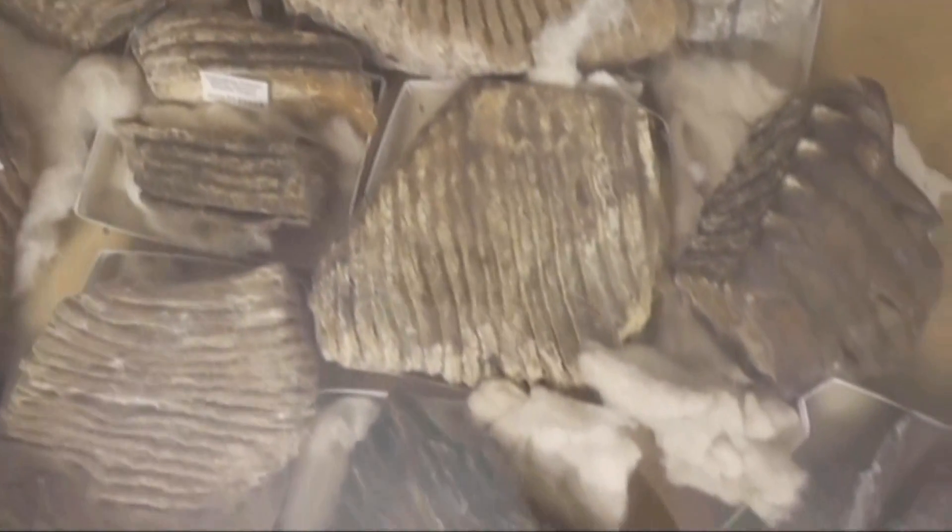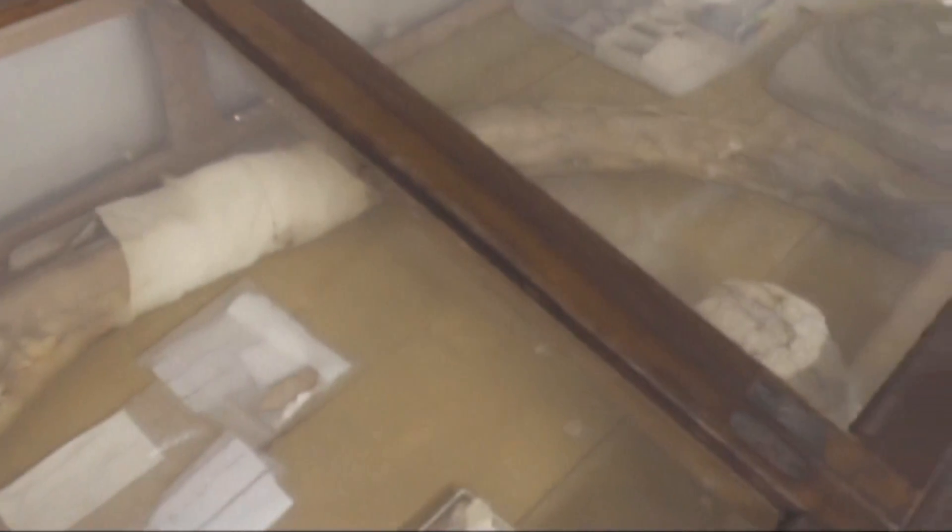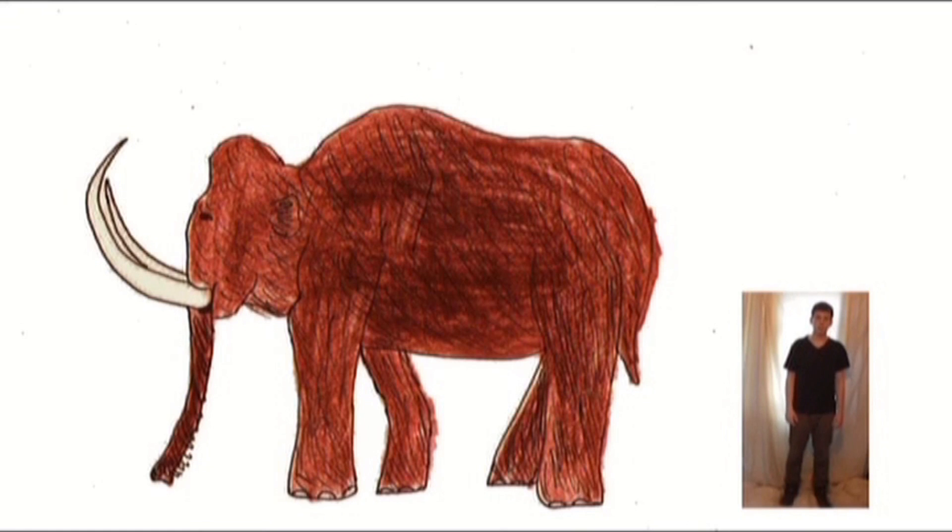A vast number of mammoth fossils have been found in the North Sea, showing that continental Europe was once connected to the UK. This would allow mammoths, woolly rhinos, and other ice age animals to travel between. Despite their success during the ice age, just like many large mammals that lived during the time, they became extinct. It's been a bit of a mystery why these creatures died out, and we're still in the process of understanding what happened.